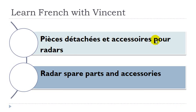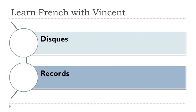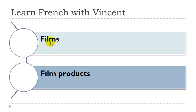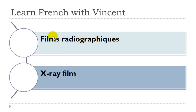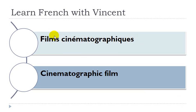Pièces détachées et accessoires pour radars. Pièces féminin, accessoires masculin, radar masculin. Enregistrements sonores. Enregistrements masculin. Disque, disque masculin. Cassettes musicales. Cassettes féminin. Films masculins. Films de radiologie. Films masculins, radiologie féminin. Films radiographiques, films masculins. Films diazo, films masculins. Films cinématographiques, films masculins.